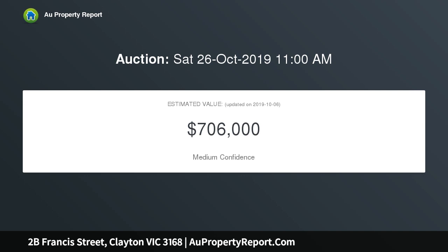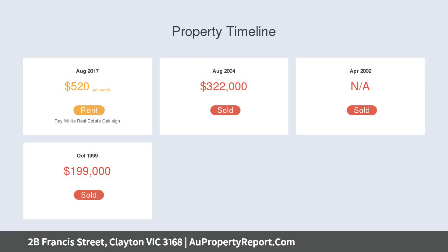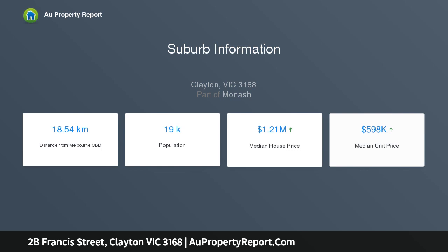Set to be a market favourite, this home is well suited to first home buyers, busy couples, young families, and investors. An idyllic street frontage and a private driveway with no body corporate are paired with a charming white picket fence to create a great first impression.